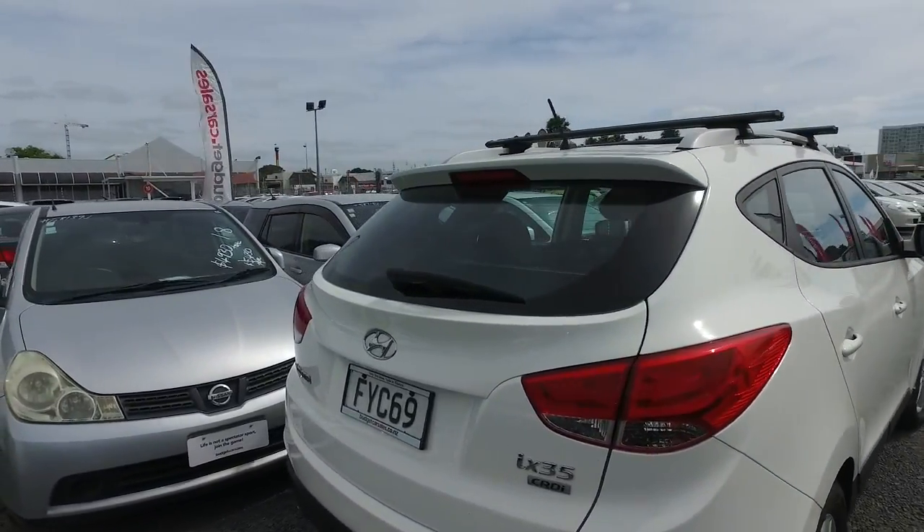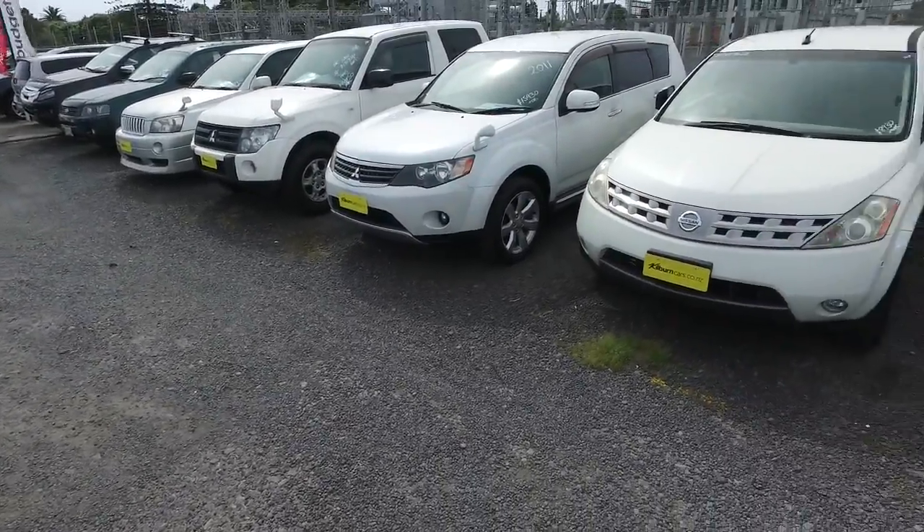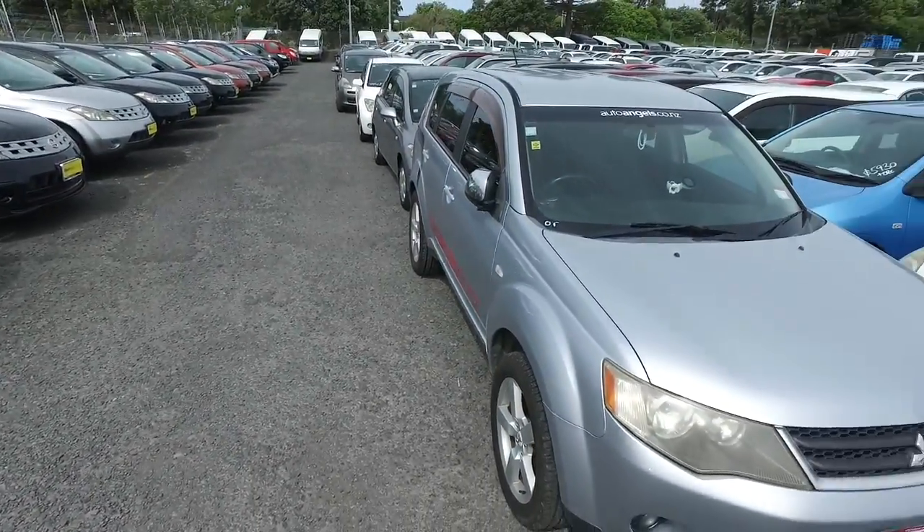If you do have any other questions, feel free to give us a call, text or email and hopefully we can help you out. Keep in mind we've got plenty of cars here to choose from as well, so let's take a look through what we've got and see what else you like.